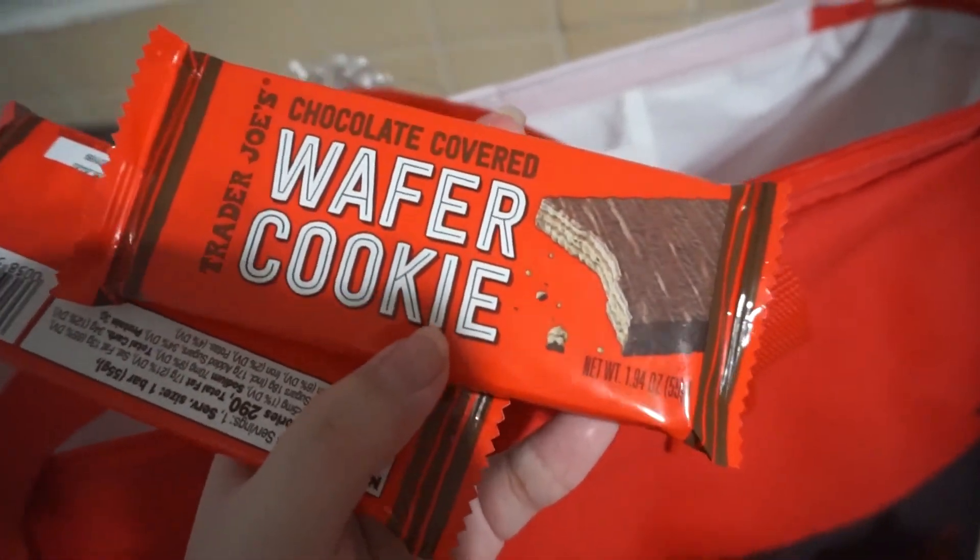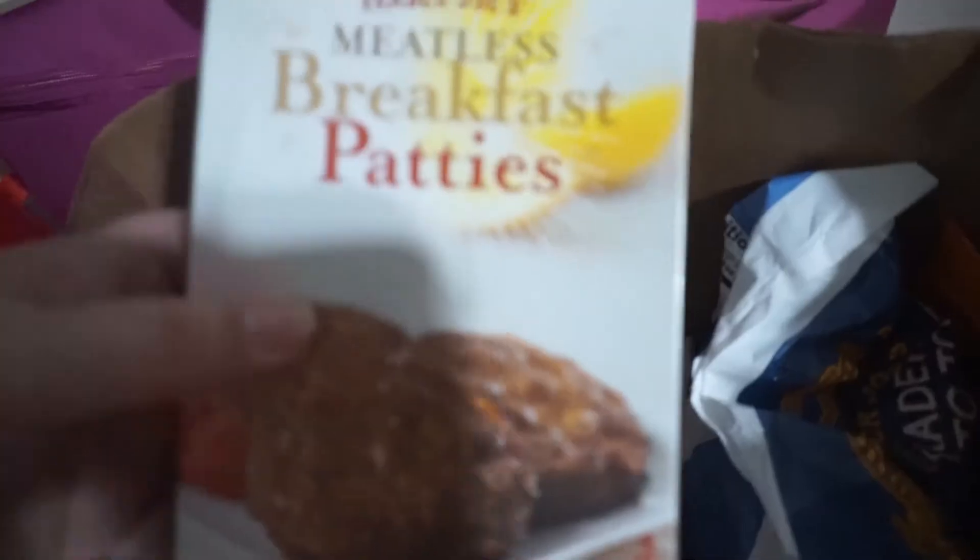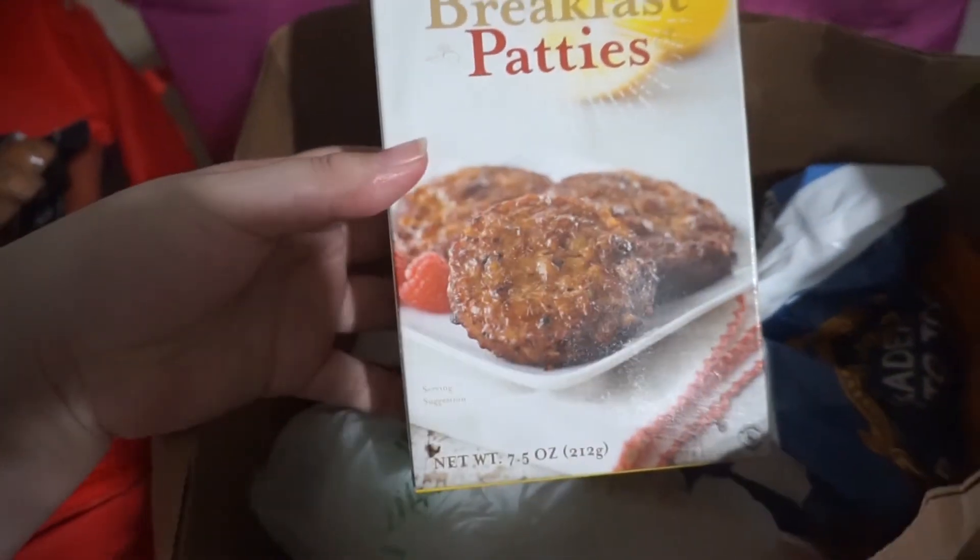Now for the final category — snack and food favorites. This month I don't have the physical products to show, so I'll insert clips. I went to Trader Joe's and did a whole grocery haul video — my favorites from there were the fake Kit Kat bars, which I think were called the Wafer Cookie Chocolate Bar, and they were delicious. The other Trader Joe's favorite was the veggie sausage patties — I've been eating those for breakfast, and sometimes breakfast for dinner. Those are my two favorites from Trader Joe's.